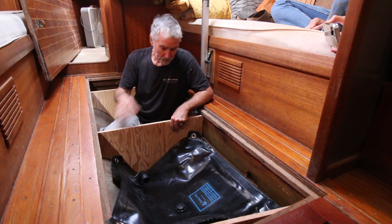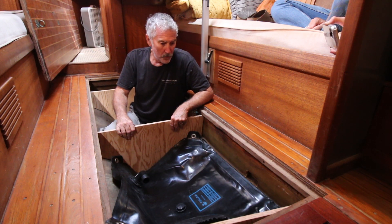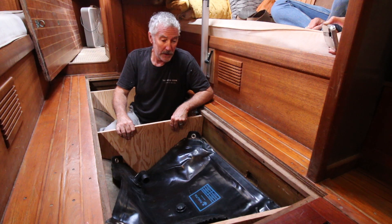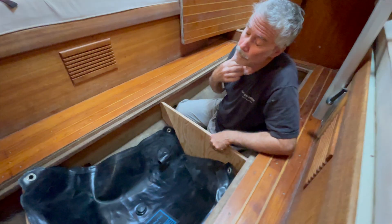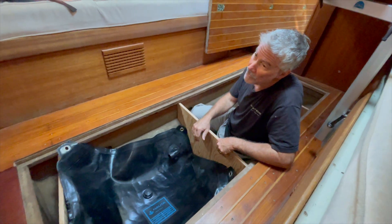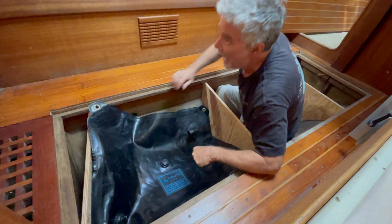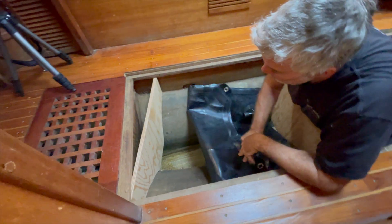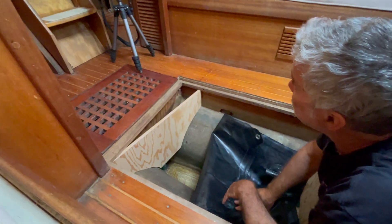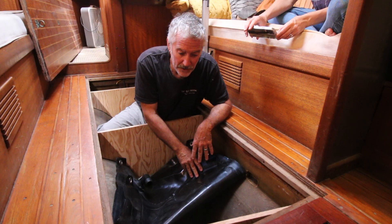You don't want things moving around when you get in a seaway. So I'm going to finish shaping this last bulkhead — the most aft one — because I made it but haven't fit it to the curve of the hull yet. That's what I'm going to do today.